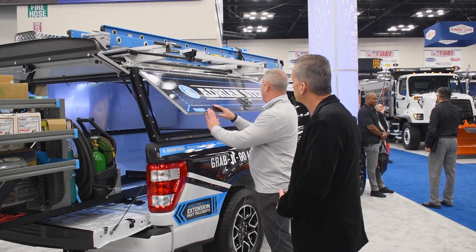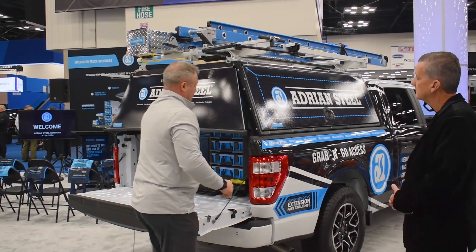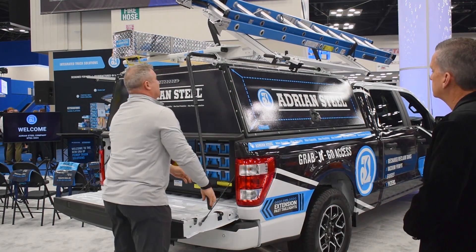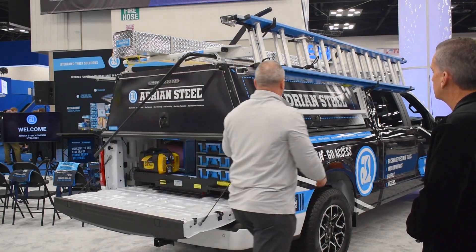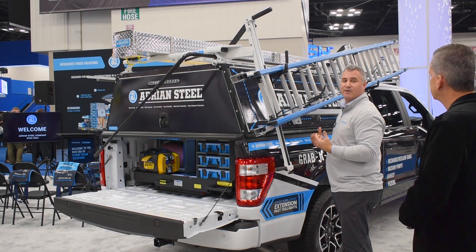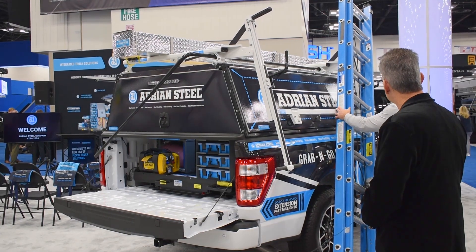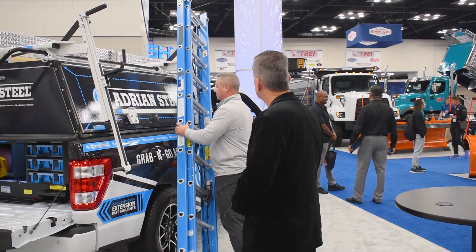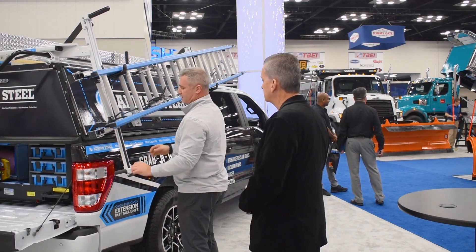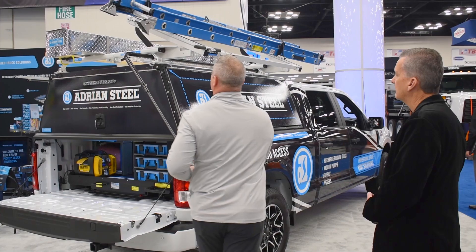Let me demonstrate the ladder rack for you. Close this down — super smooth, easy. Rotate this down with next to no effort, and then this drops down. You can see the loading and unloading of the ladder rack is safe for the technician. You bring this down like this, set it on the ground, and you can just move it easily. Loading is just as easy — push it back up, rotate it back, and that's it.